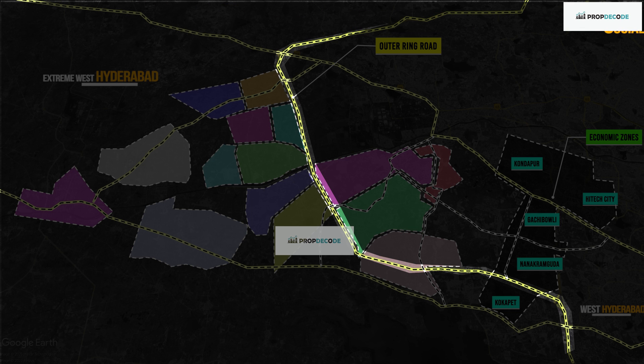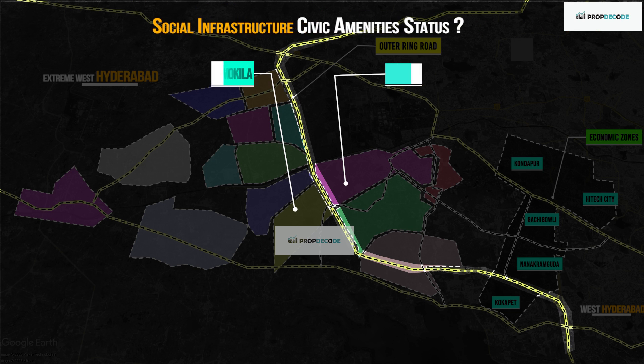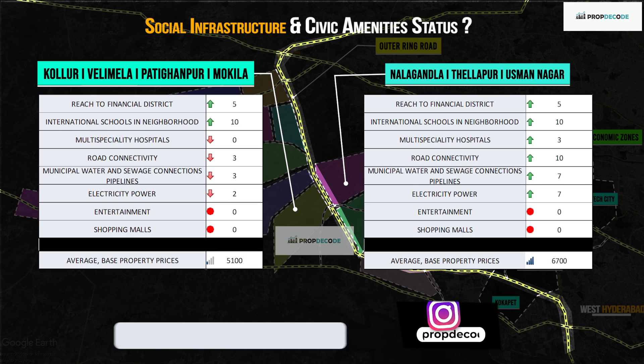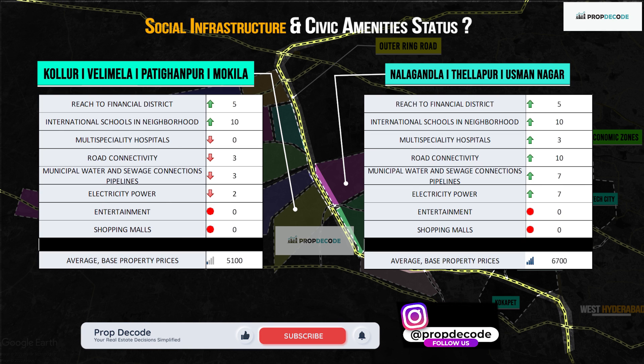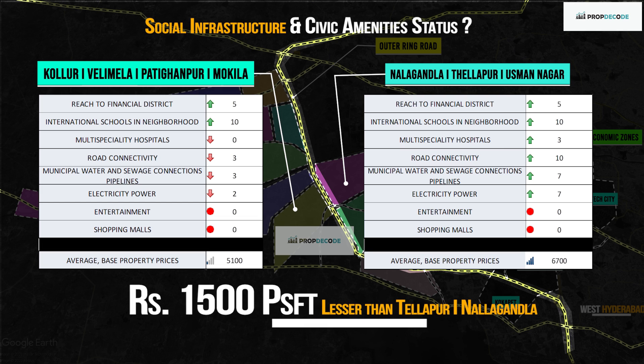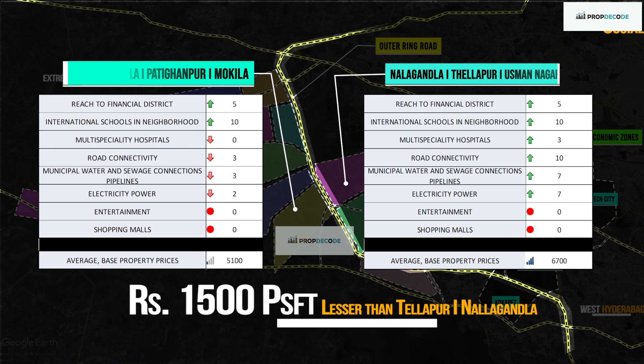Let's look at social infrastructure and civic amenities status between Kolur, Mokila, Velimala, Pati Ghanpur and Nalagandla, Thalapur, Usman Nagar. Educational institutions and reach to the Financial District is almost the same in both locations. But road connectivity and civic amenities are better in Usman Nagar and Thalapur. Average base price in Kolur, Velimala, Pati Ghanpur is at least Rs. 1,500 lesser compared to Thalapur and Usman Nagar.